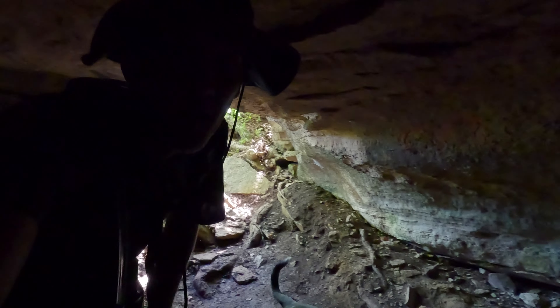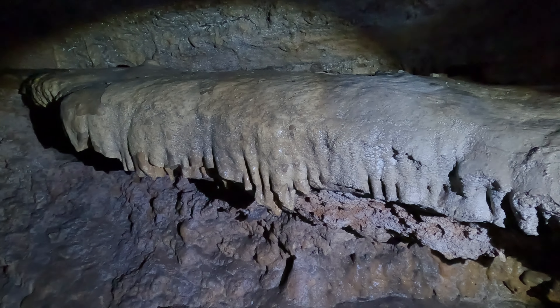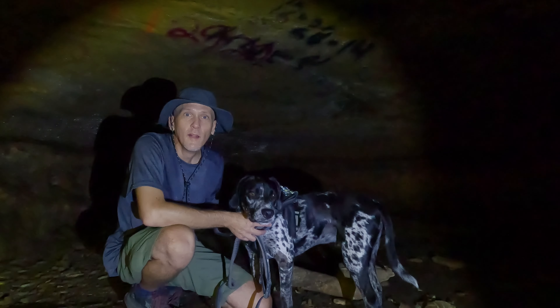This is a pretty cool spot. I'm going to have to break out my flashlight and show you guys — it's dark in here. There's some water dripping, got some water droplets on the ceiling. Looks like some people have been camping in here too — some remnants of a fire. A little creepy though. There's some graffiti on the walls.